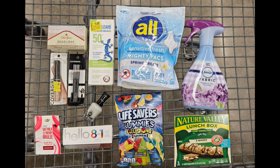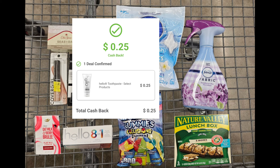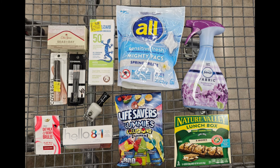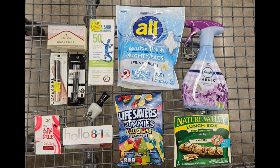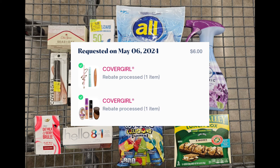I submitted my receipt to Inbox Dollars for 25 cents for the Hello toothpaste. I submitted my receipt to Fetch for 1,326 Fetch points for the Lifesavers, which is $1.32. I also submitted my receipt to ShopMim for a total of $6 back — $3 for each of the two CoverGirl products I picked up.